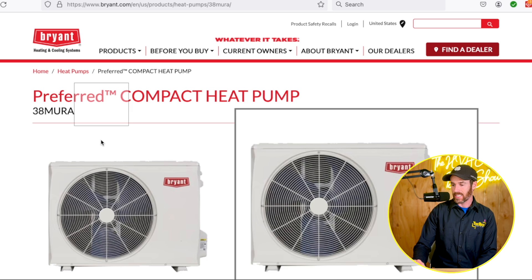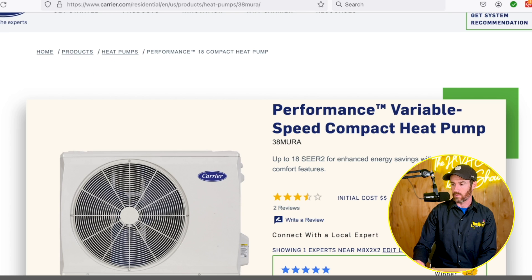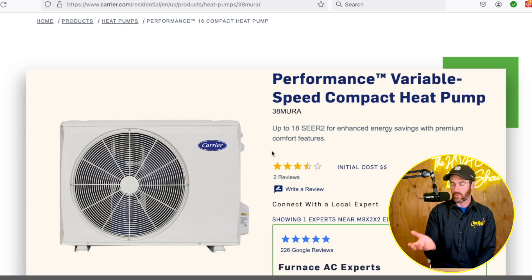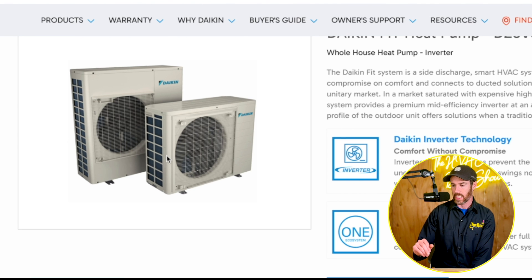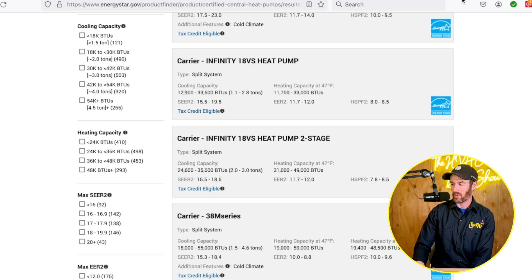Right here is the preferred compact heat pump, the 38 Mura — a Bryant model, but the same thing is also available from Carrier. Carrier and Bryant are basically the same, just different lines with some product overlap. And this is the Daikin Fit. If you're new to the channel, you may not have heard of it, but if you've been watching for a while, you know we talk about it a lot. It's one of our favorite heat pumps for a variety of reasons.